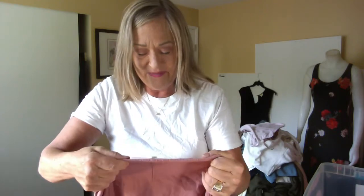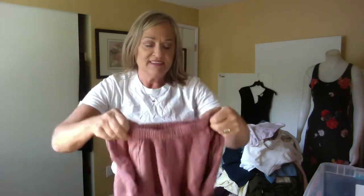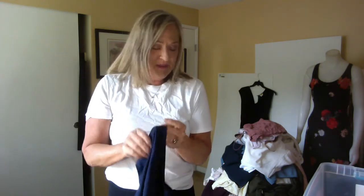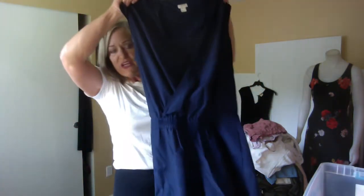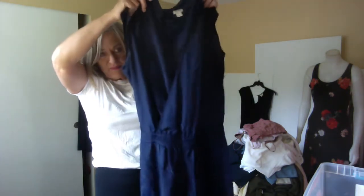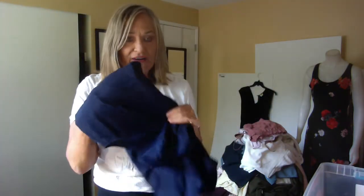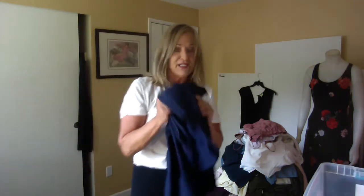These are Kori — K-O-R-I — shorts, and I think they just need an iron. I'm going to leave the dresses for now but this is from J.Crew — it's a poly-blend romper. I didn't find any new listings but there are a number of these on Poshmark and Mercari for sale.